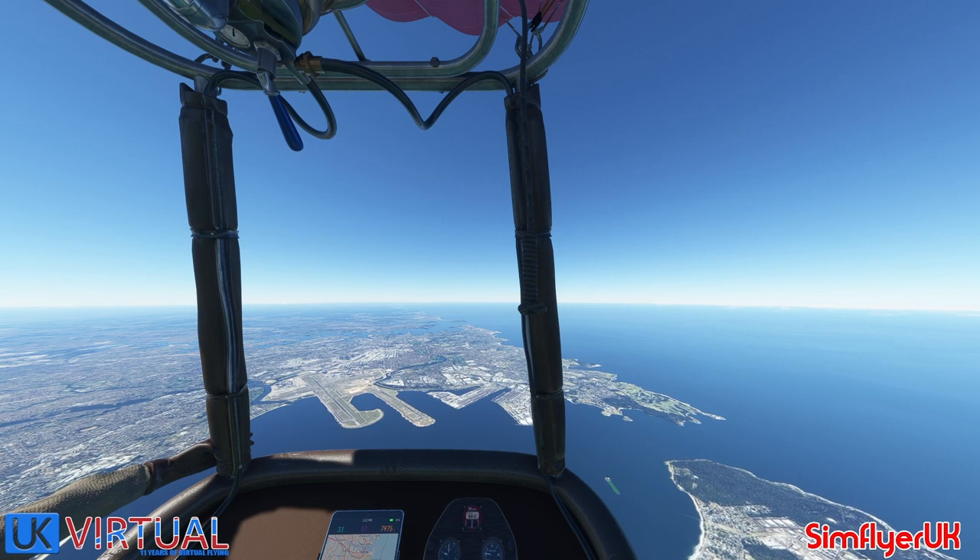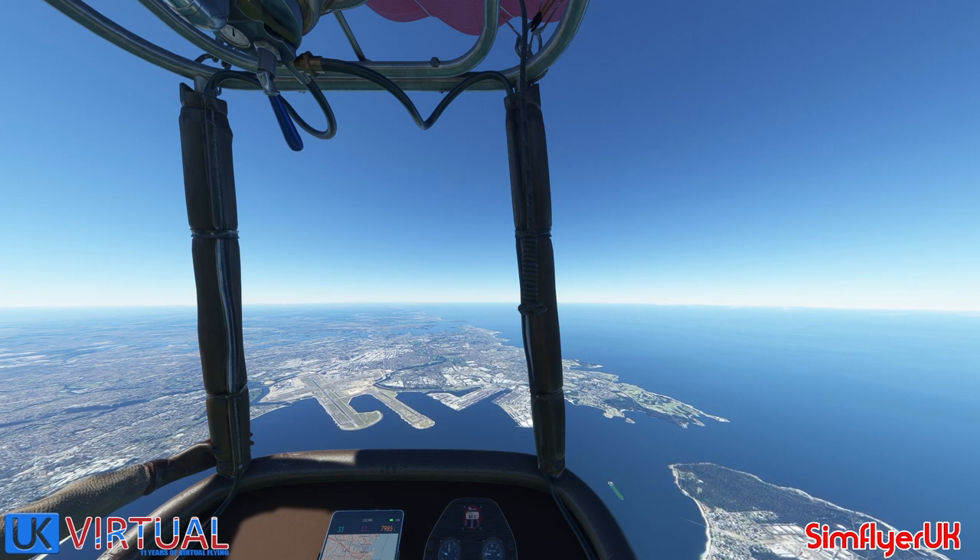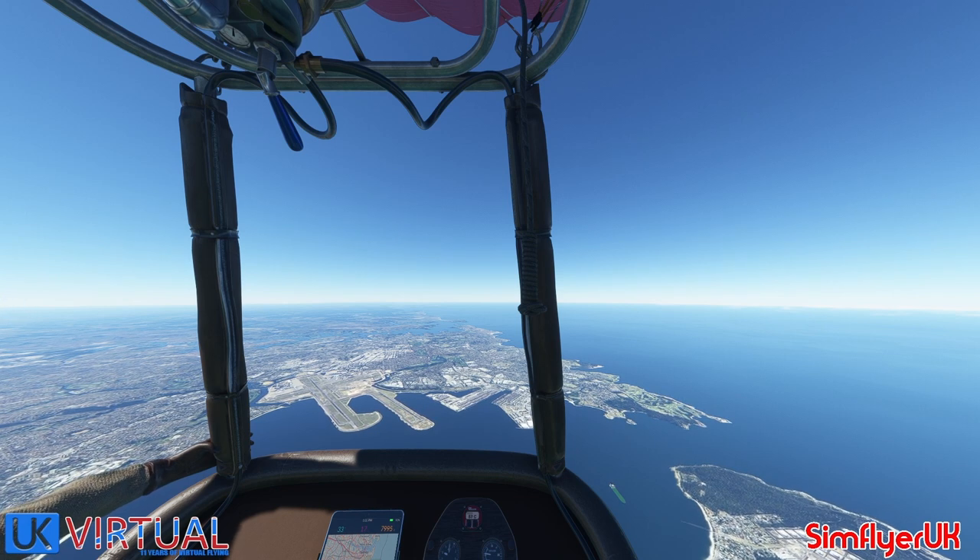Sydney Approach, this is Virgin Flyer 412. I'm now at 8,000 feet and I will try my best to keep this level for as long as possible until I've cleared the airport. Virgin Flyer 412, stand by.